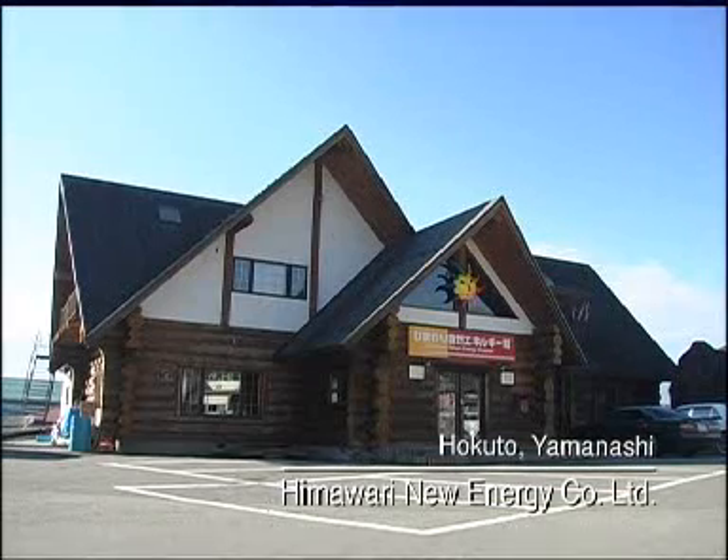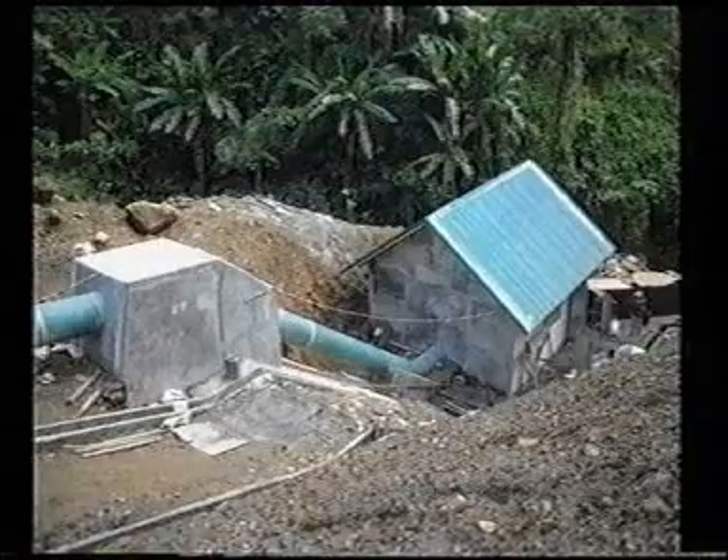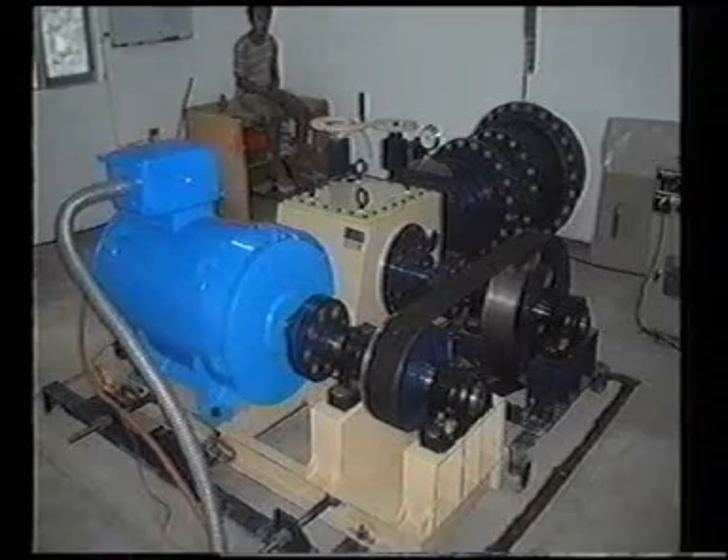This company, Himawari New Energy, built the power plant. Technical manager Goichi Kaneda hopes that micro-hydropower will bring power to areas in Southeast Asia that do not currently have any. Mr. Kaneda helped construct the Mahagonal power plant in the Philippines. Much of Southeast Asia depends on diesel power, but Mr. Kaneda believes micro-hydropower has an advantage in the long run.